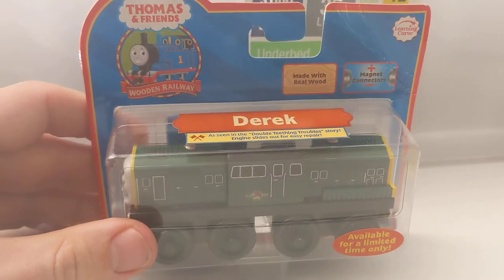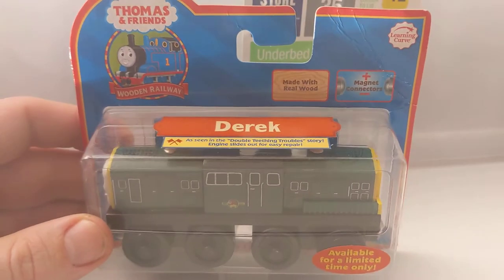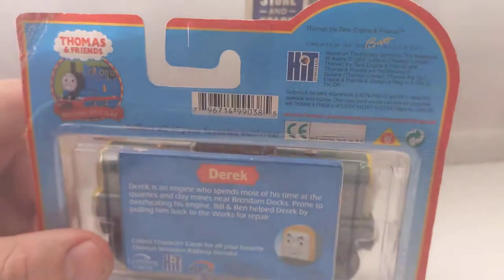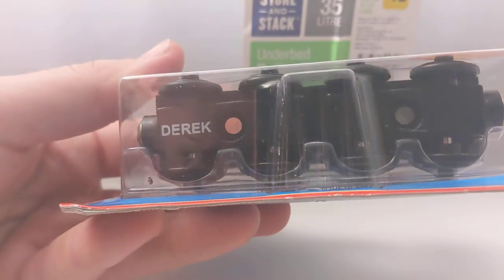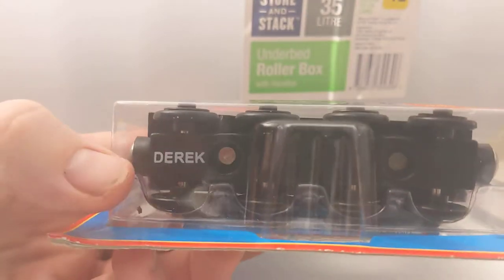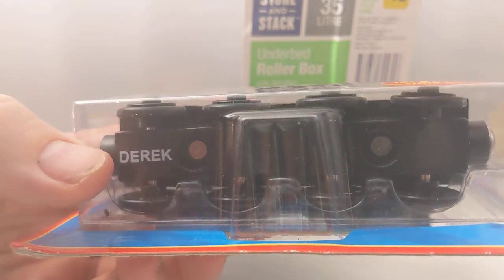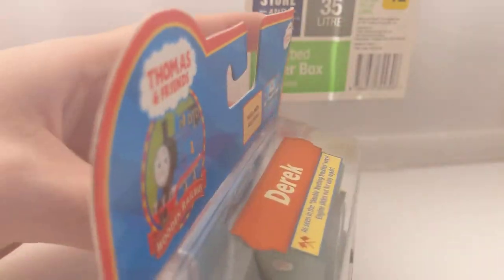Derek - another fairly interesting one. You can find these everywhere loose. Boxed, not crazy or impossible to find, and doesn't command too high a price. This is a 2006 version. Some Dereks have a distinct font - you can tell they're an early 2001 version - but this one is obviously a later version.